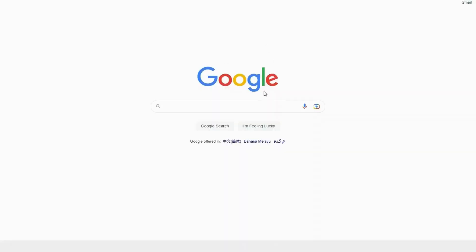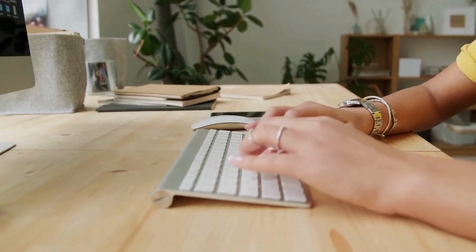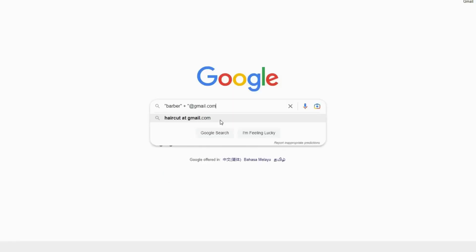The third step is to go to Google.com. In the search bar, I want you to search any type of business such as barber, dentist, or gym, then write plus, inverted comma, at gmail.com, then click Enter.